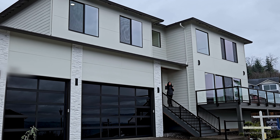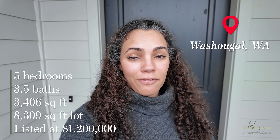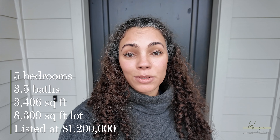Welcome, or welcome back, to Living in the Pacific Northwest with Hal Bird. I'm Hal Bird, and on today's video I'm going to show you what about $1.2 million can get you in Clark County, Washington. This is a five-bedroom, three-and-a-half-bath house with 3,406 square feet, and it has views of the Columbia River on a just-over 8,000 square foot lot. So let's check it out.